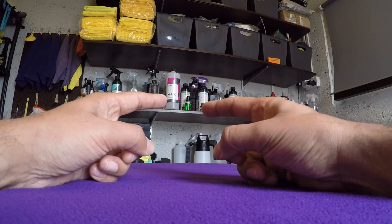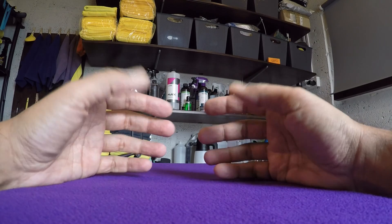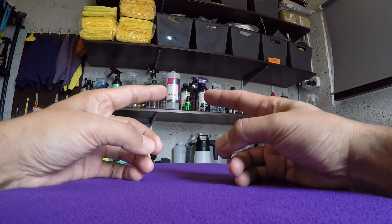Hello team, welcome back to vProject UK. In today's video we're going to touch on the subject of polymers. What is a polymer and does it matter?